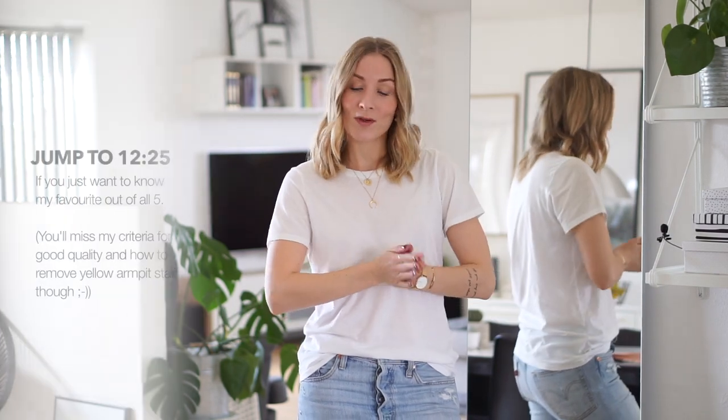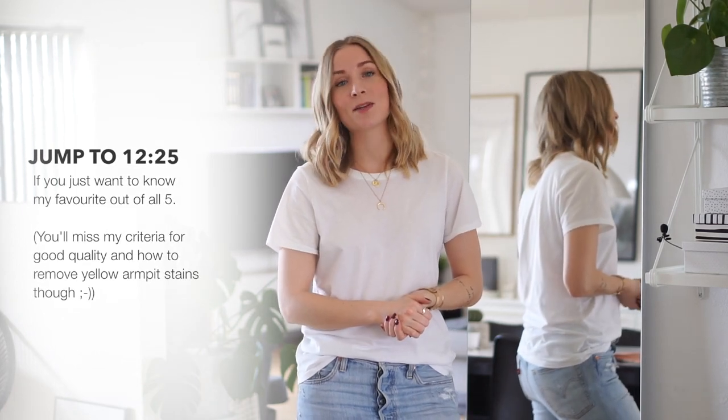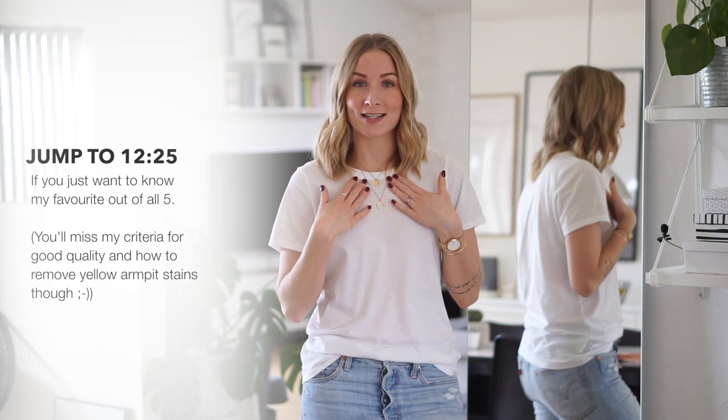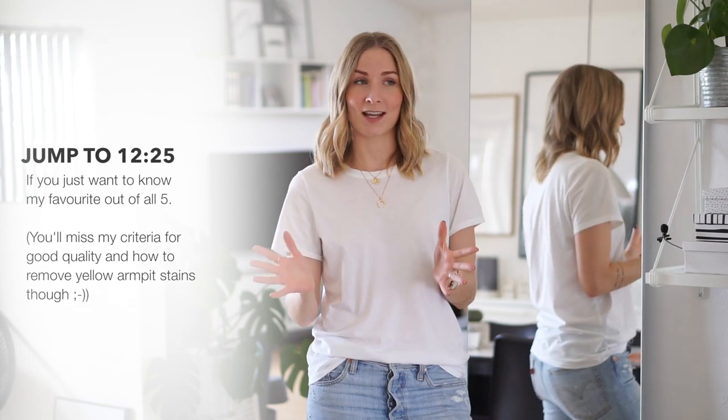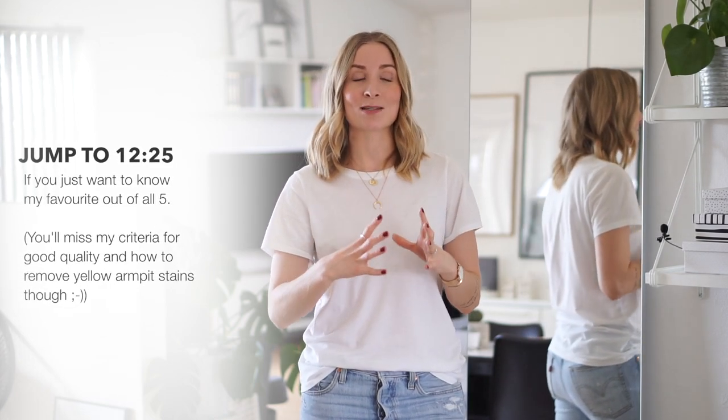I think going sustainable is something everyone can do because the price difference between these t-shirts and the ones that are conventionally made are not even that big. The way we consume fashion today is very selfish because the cost for yourself is much more important than the cost to our environment or the people in production. That is where the industry desperately needs a change, so going for the most responsible alternative is a great way to start supporting initiatives like organic cotton or more transparent production.